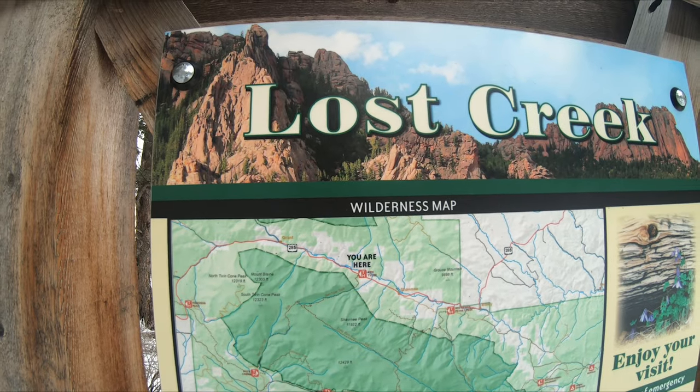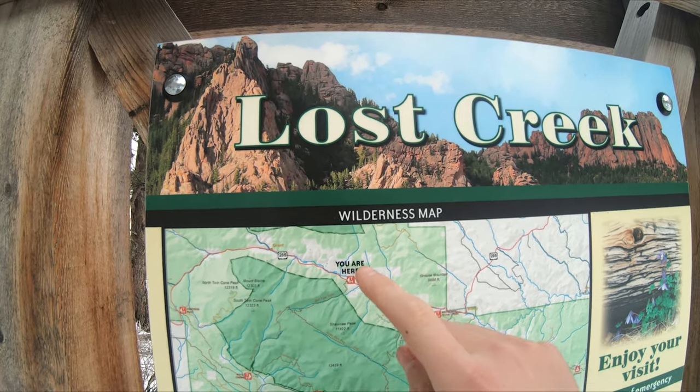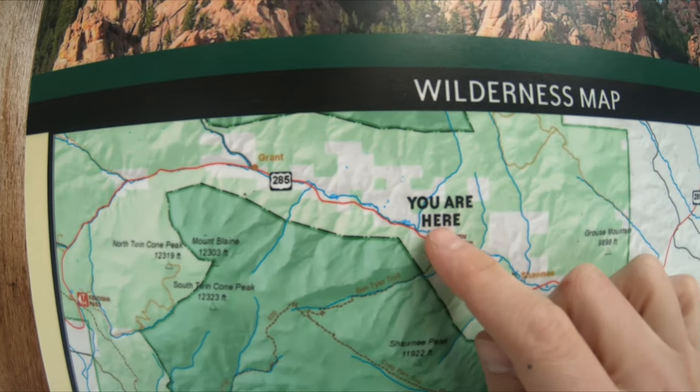It's late January 2020. We are right outside of Bailey, Colorado, and today we're going to be hiking the Ben Tyler Trail. For a full hike review of the Ben Tyler Trail, go ahead and check the link below. The Ben Tyler Trail is part of the Lost Creek Wilderness, so as you can see we're right here.